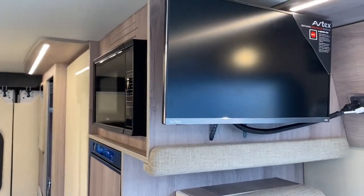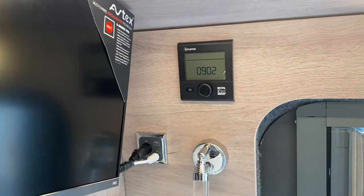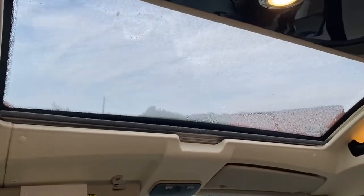It has a microwave, TV, and central heating system for hot water and warm air too. This new feature — the Skyview roof — is the first time we've seen it in a vehicle.